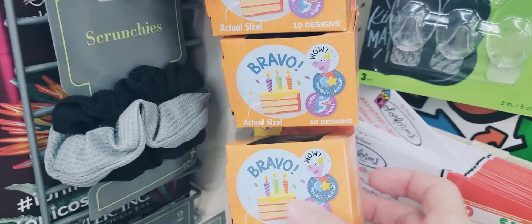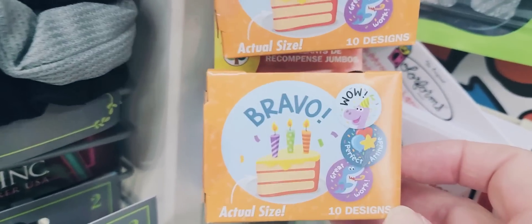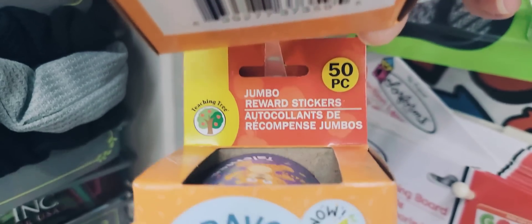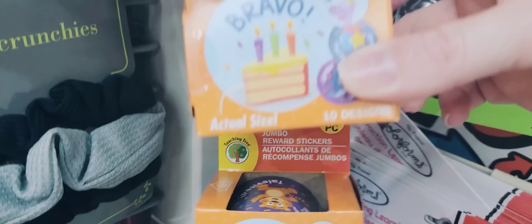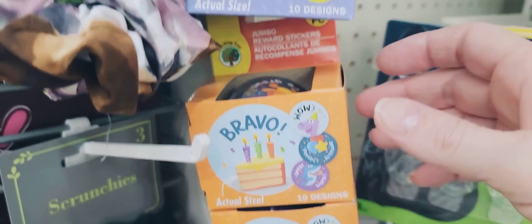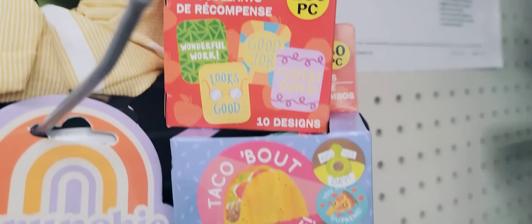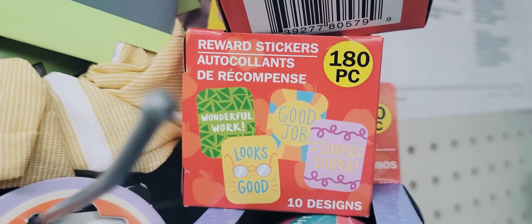Here we have a 50-piece pack of jumbo reward stickers by Teaching Tree. They had two different sets. And if you want the smaller ones, they have the 108-piece reward stickers.